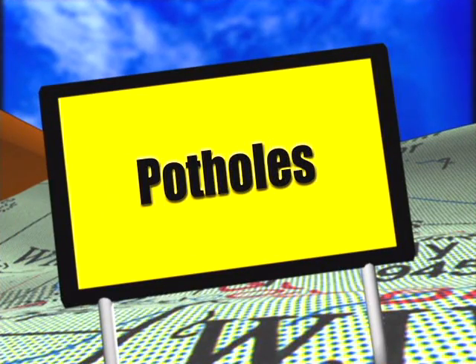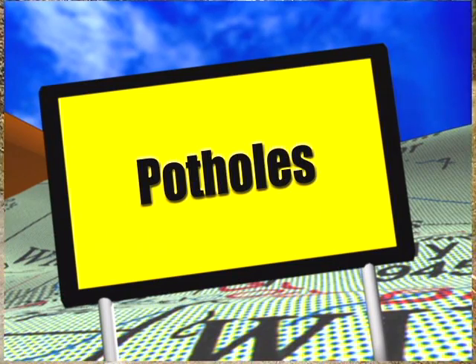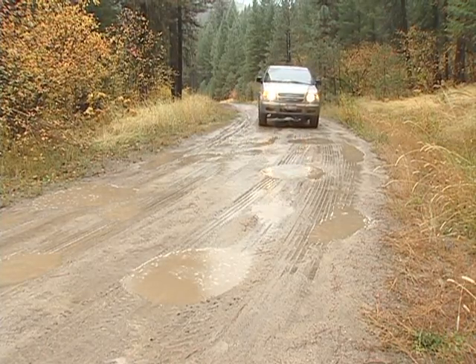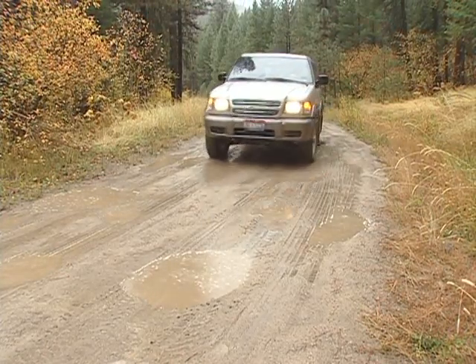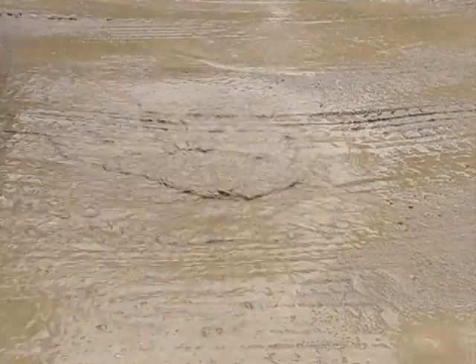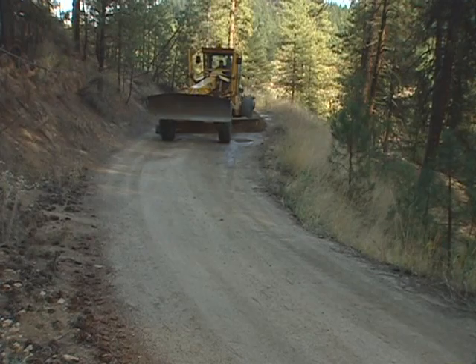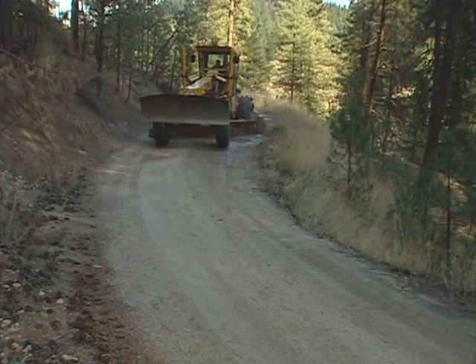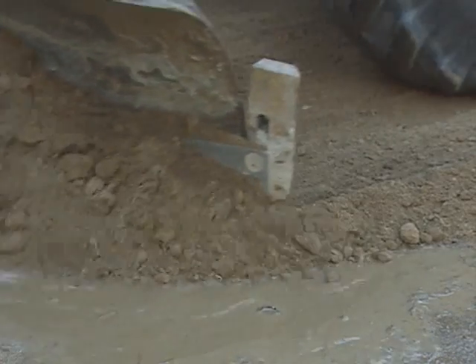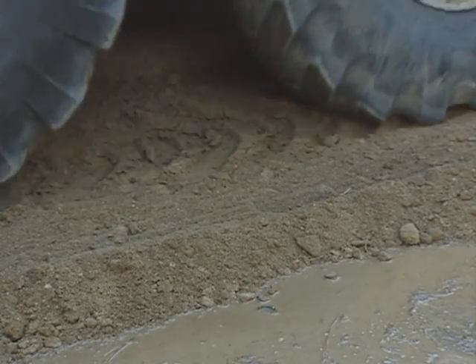Potholes are a road surface problem we're all familiar with, and quick to complain about. The majority of potholes are caused by traffic on roads with poor surface drainage. Potholes must be completely cut out, and the surface reshaped to restore drainage. Simply filling in the holes won't solve the problem, and the potholes will soon reappear.